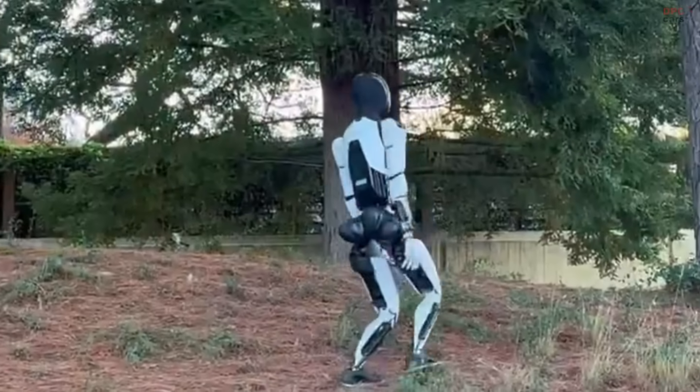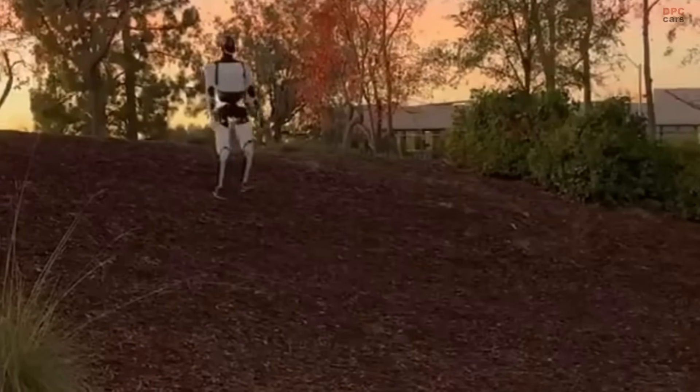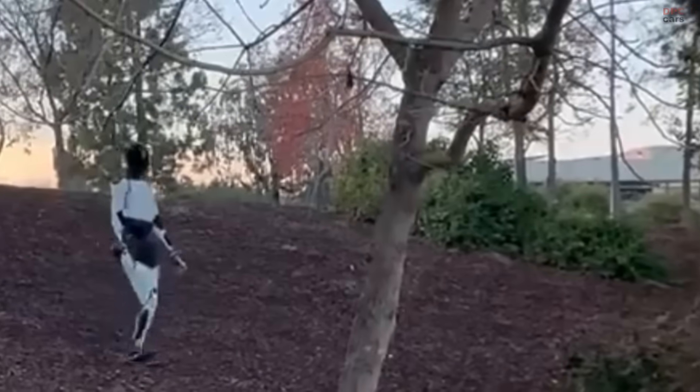Tesla recently shared a video showcasing its humanoid robot, Optimus, navigating an uneven, unpaved surface with noticeable inclines and declines. In the footage, the robot walks steadily, maintaining balance while synchronizing its arm movements.